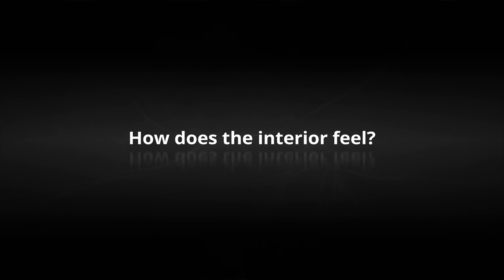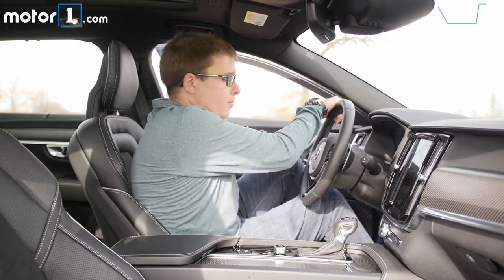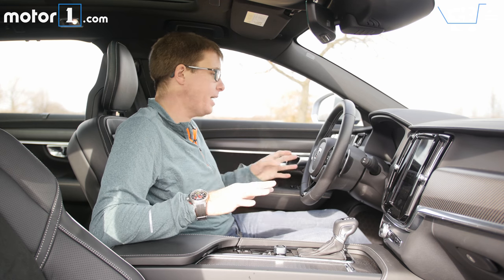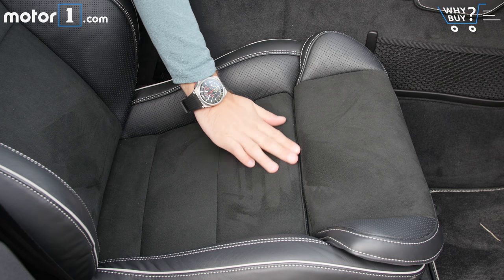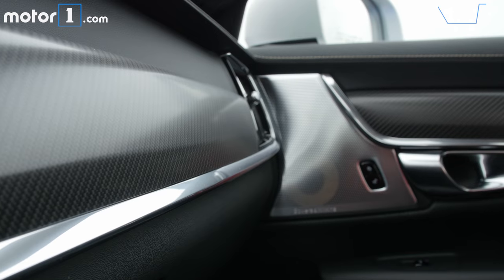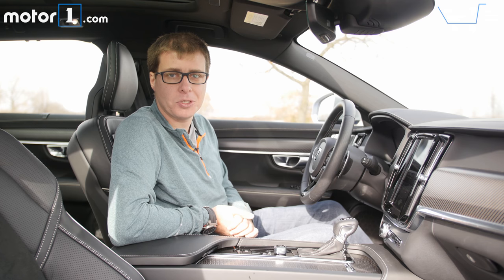How does the interior feel? The inside of the Volvo V90, just like the S90 and XC90, is absolutely gorgeous. I love the mix of materials in here, from the stitched leather to the knurled accents on this start-stop button to the carbon fiber that's in this model. It's a great place to spend time and really stands up to the quality and design I've come to expect from the best European luxury cars.